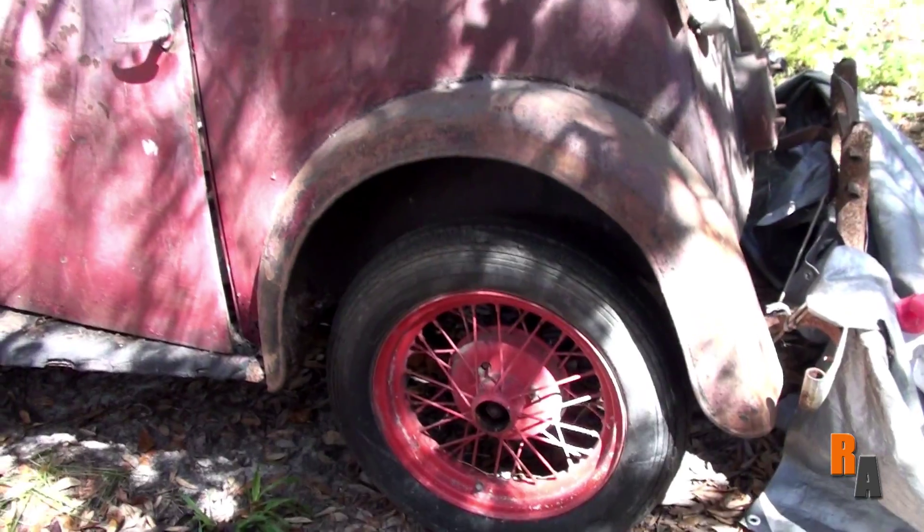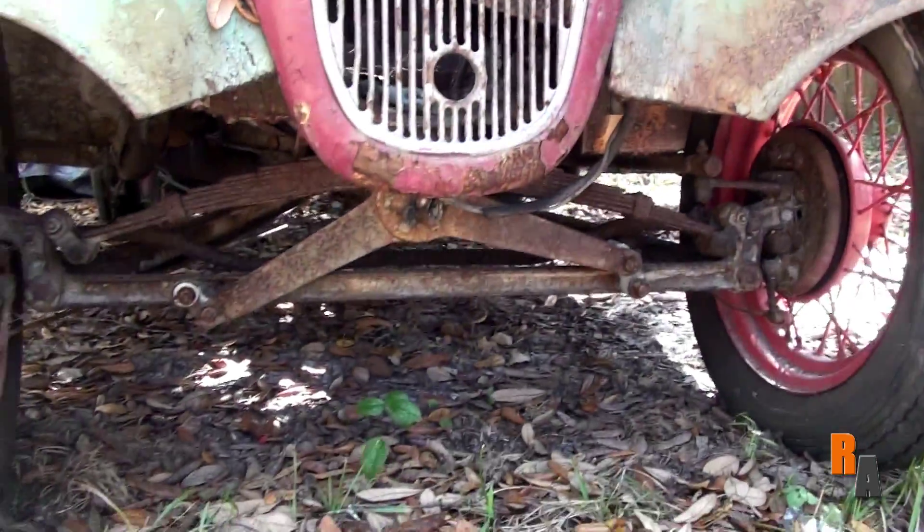Now, they don't make cars like this anymore — wire wheels, wood, and 10.5 horsepower.